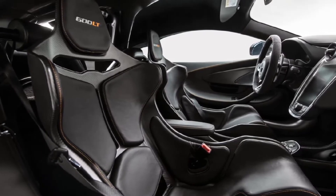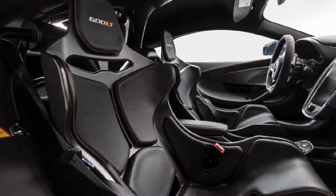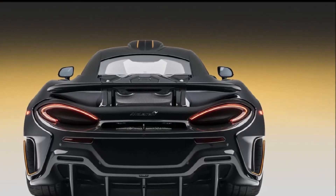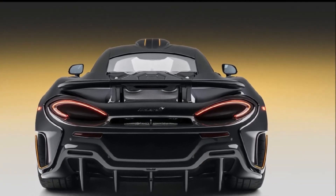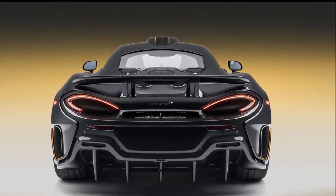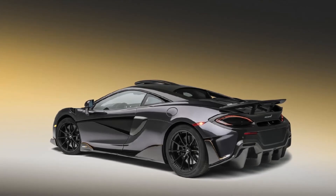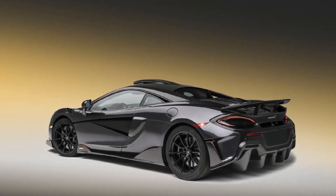The car also features the carbon fiber upgrade package, which includes door mirrors, exterior door inserts, front splitter, rear bumper, diffuser, rear deck, and service cover, all done in carbon fiber. Further reducing weight on this MSO car is a carbon fiber roof and front fender louvers.